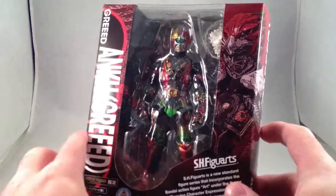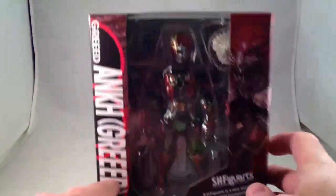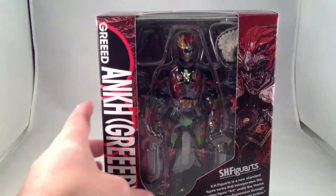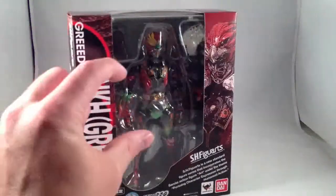Ankh in particular was my favorite design — he looks great. I have Ankh Lost and I have the little hand Ankh set up in my display room. It's great.